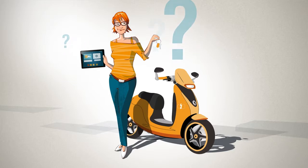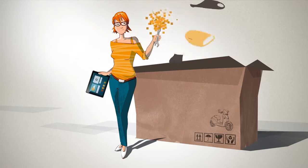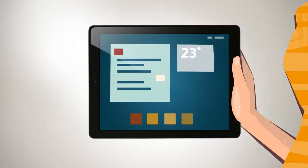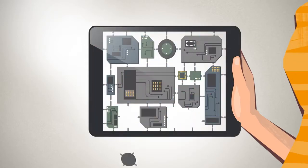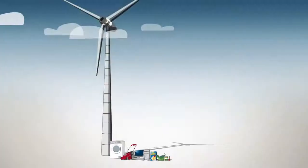But what would happen if there were no machines to assemble Lisa's electric scooter? Or her tablet? Or all the other products from lipstick to windmills?